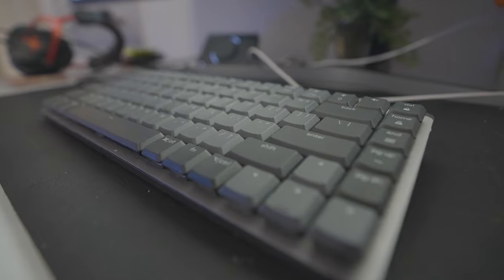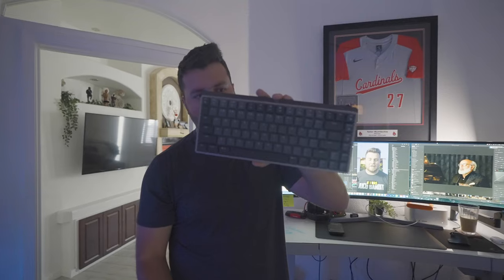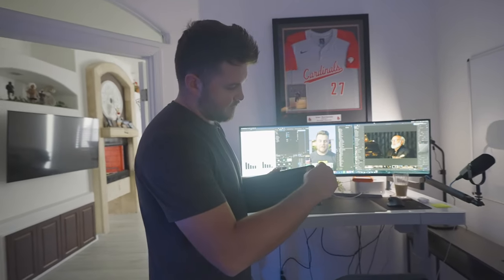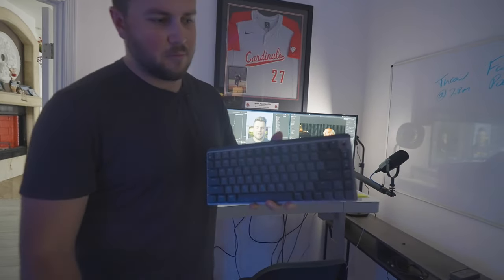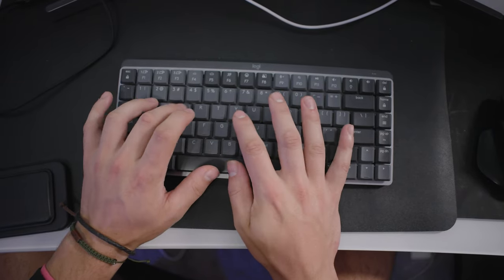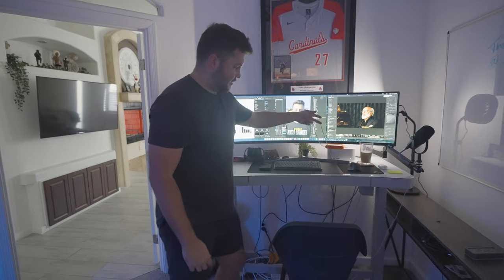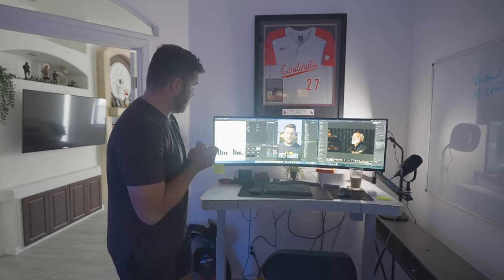For the keyboard we use the Logitech MX Mechanical Mini with brown switches — a little more muted but still really satisfying to type on. It charges via USB-C, and with the Mac Studio you have USB-C access right there at the front at all times, which makes it really nice to keep peripherals charged up.